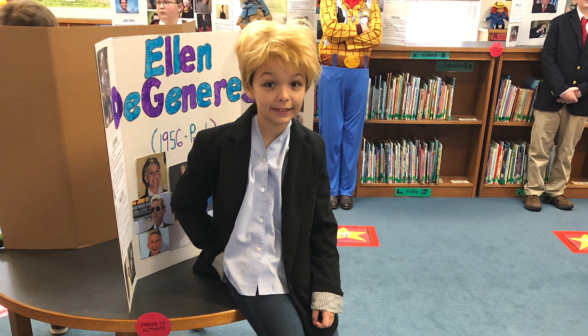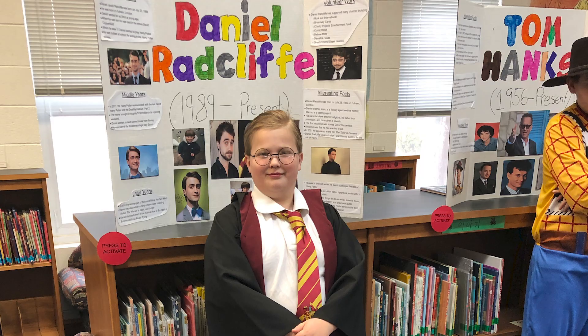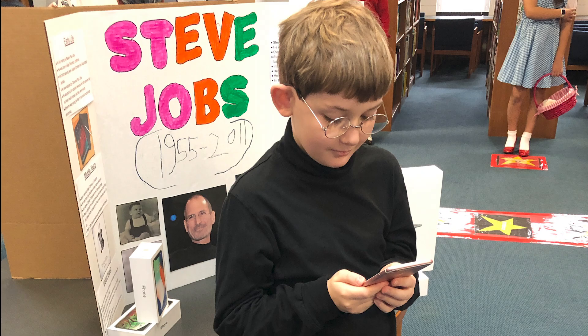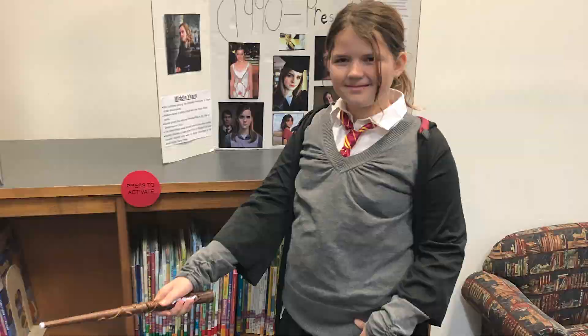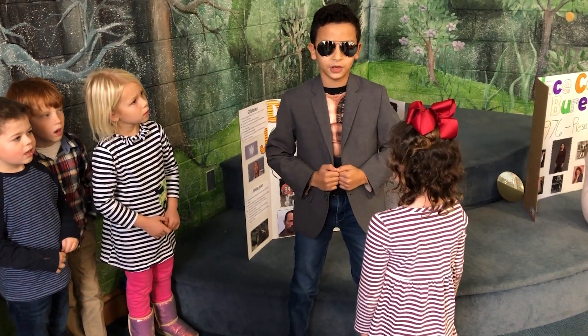This year's Living Wax Museum was a four-week project that involved extensive research on a Hollywood icon. Students wrote a research paper, made a presentation board, and learned a short blurb about the icon of their choice. At the end of their four weeks, students dressed as their Hollywood icon and presented all of their hard work at the Living Wax Museum.